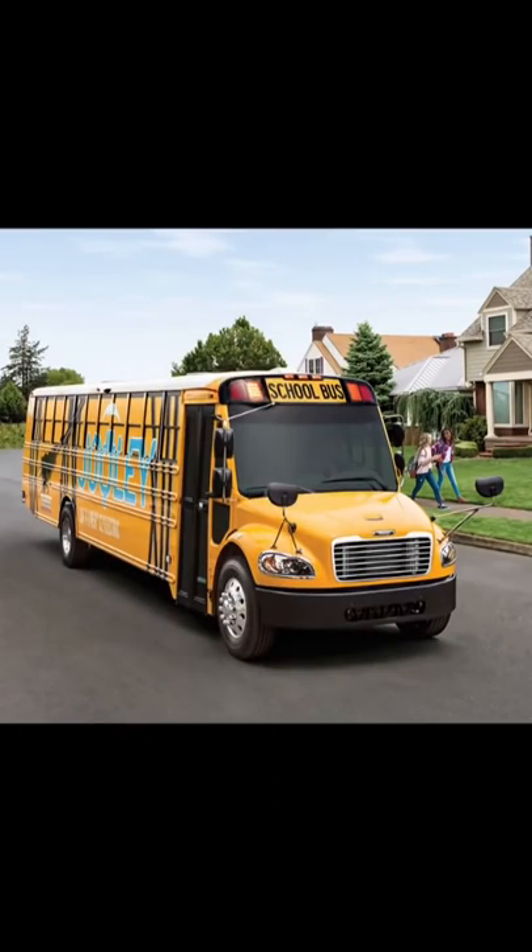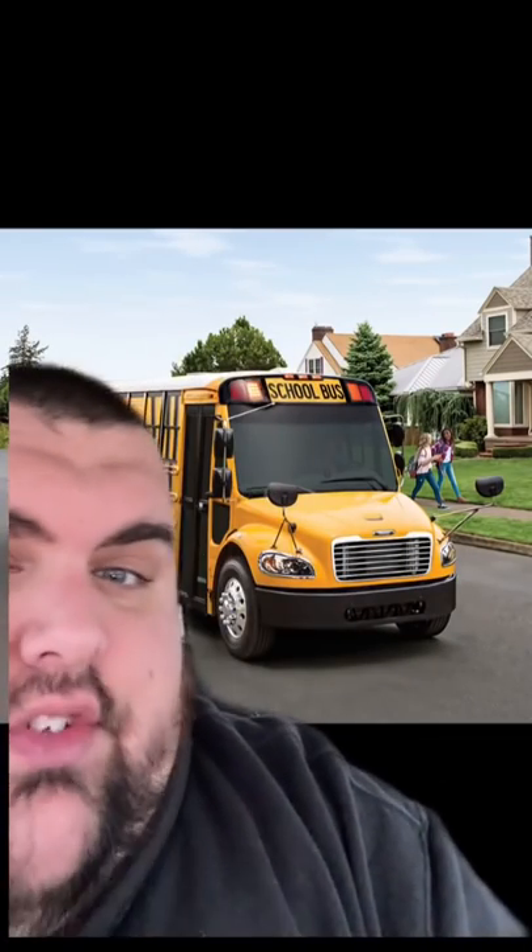Today we're going to talk about electric school buses and if they are the future of student transportation. The bus behind me is a Safety Liner C2 — Thomas' take on a modern electric school bus.